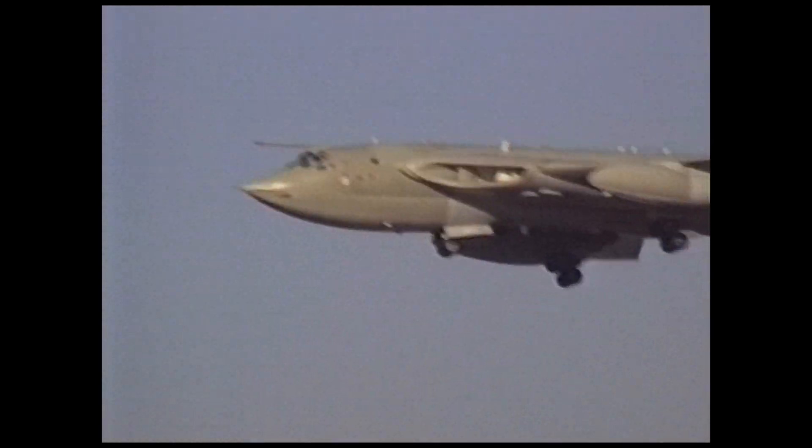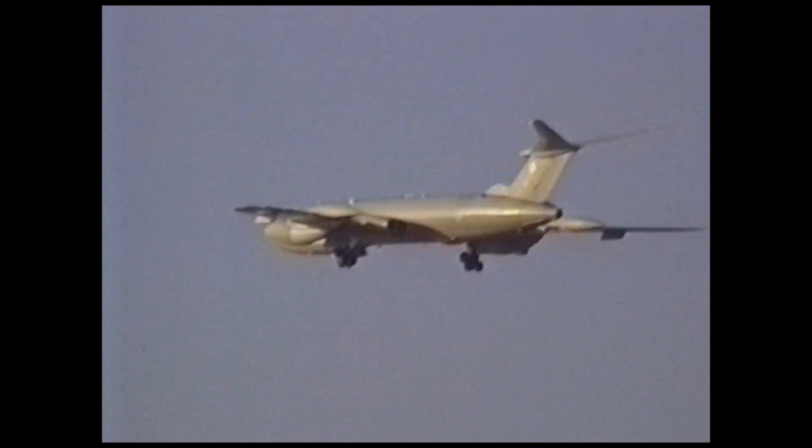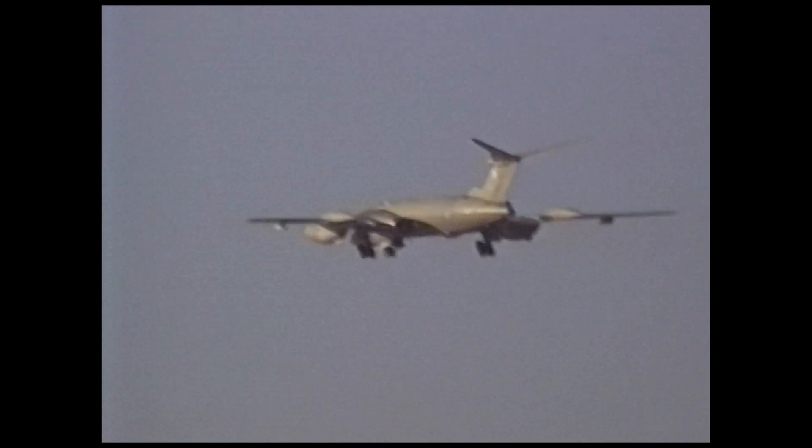The last operational flight of the Handley Page Victor took place on October 15th, 1993, marking the end of its active service with the RAF.